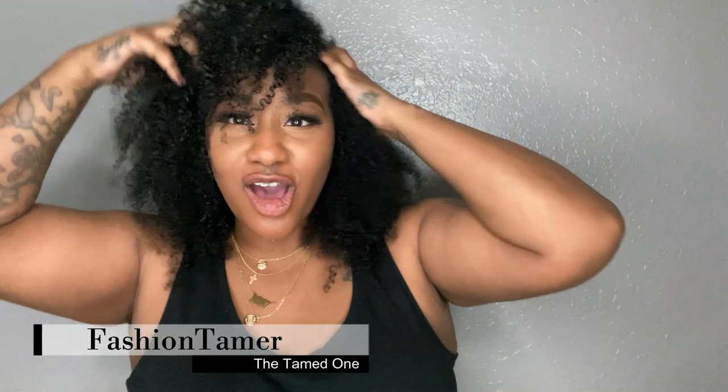Hey everyone, it's me — fashion time with the Tame One, bringing you guys another haul video. Yes, my hair is all over my head; we decided to go with some natural curls, giving you that natural girl vibe and curly girl goodness. This is a clothing haul video for American Eagle. Lately I've been venturing out trying to find new companies that I like, and so far so good.